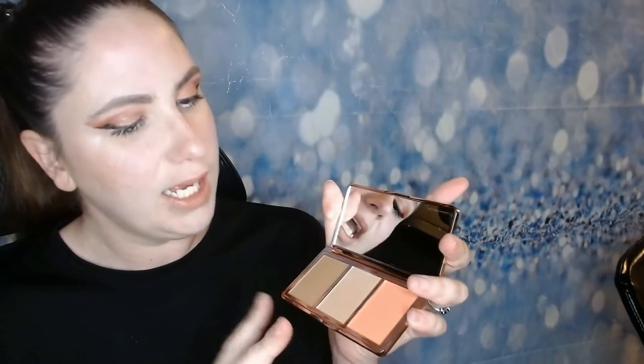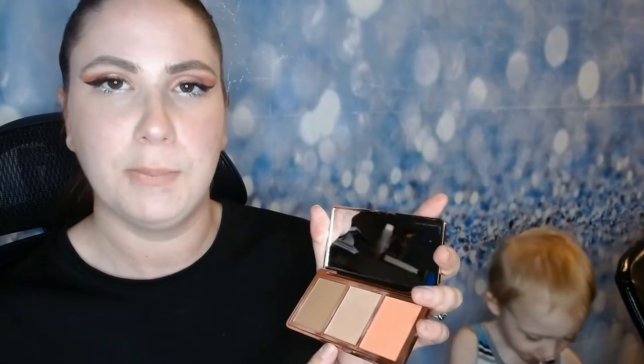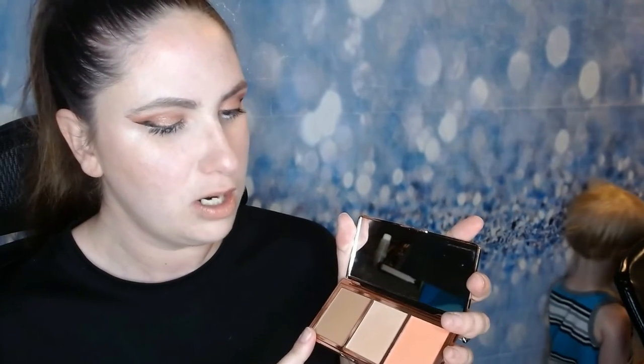Next up we have OPV London. This is a palette we just got in BoxyCharm — this is shade two, and this is the palette here. I did really like it. I really like the bronzer and the blush more so than the highlighter. However, I don't think it's a bad highlighter — I just think it's more for someone who likes subtle highlight. I like more bold highlights, so this highlighter doesn't really work that great for me, but I really like the blush and the bronzer in this palette. I think it's really good.